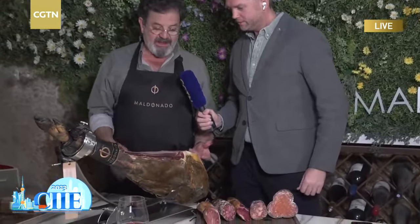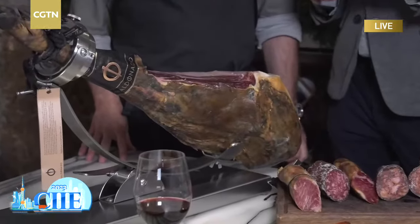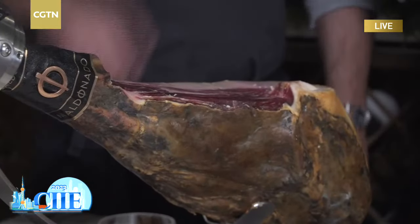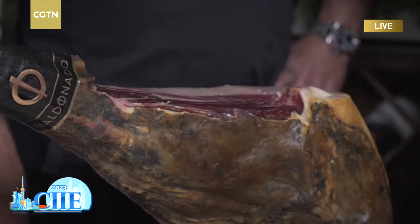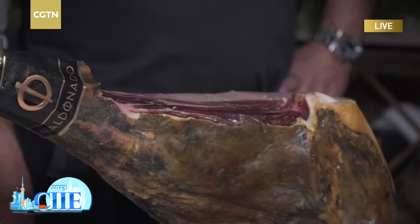Manuel, muchas gracias por estar con nosotros hoy. Here we have essentially a synthesis of what would be a pure Iberian bellota pig product. This is the bellota ham — one of the finest, most exquisite products exported from Spain — and this is the top of the top product, one of the ones you're going to see at the China International Import Expo going on in Shanghai right now over the next four or five days.